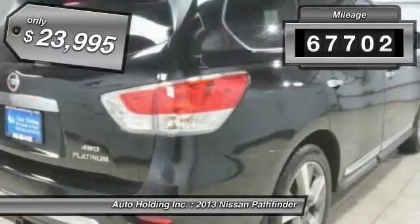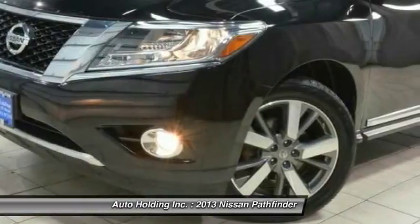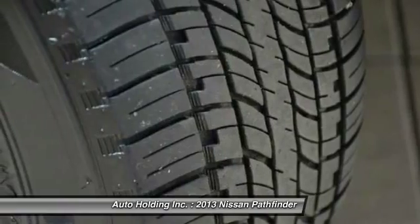This vehicle has less than 70,000 miles and is priced below $25,000. This isn't just a vehicle, it's an experience. So stop in for a test drive today.